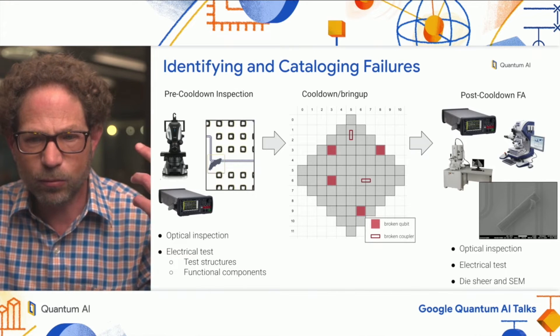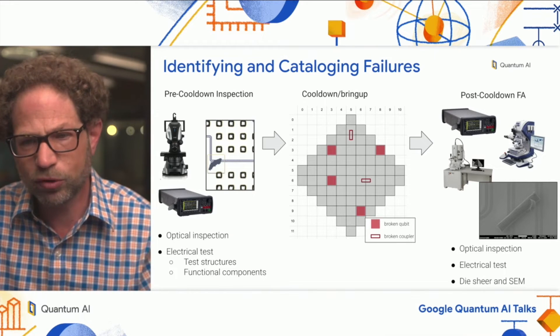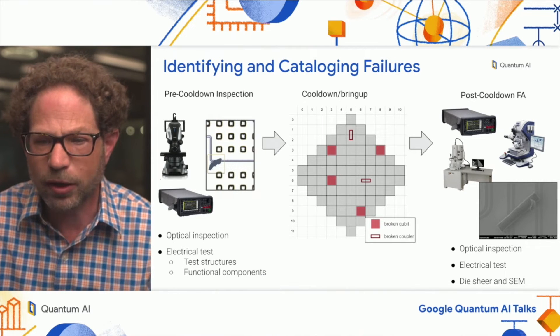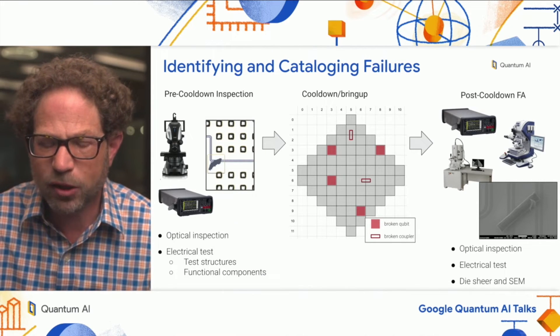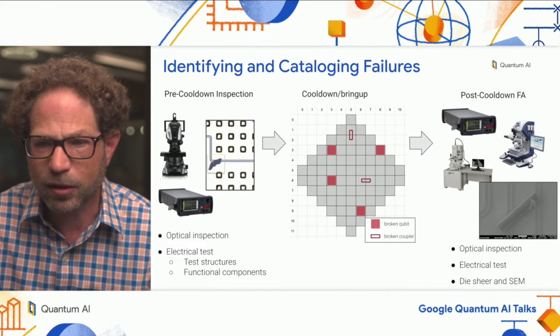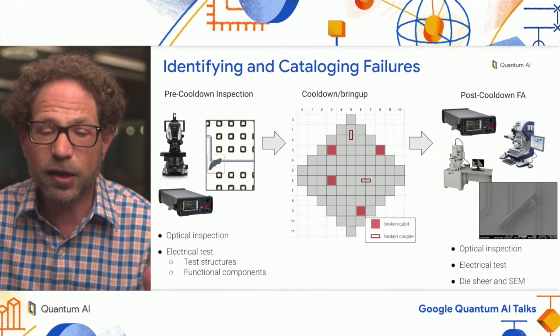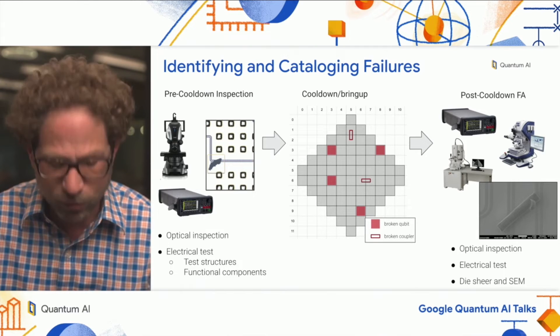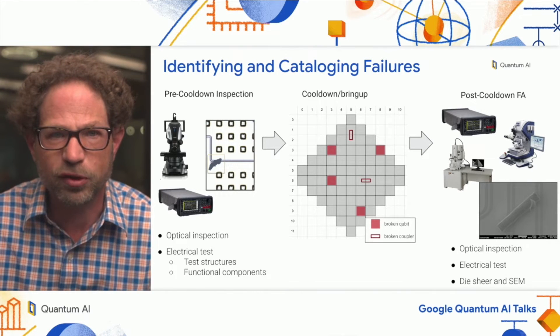When the chip is back at room temperature after cooldown, we take the chip and do further optical inspection and electrical test. We also do destructive die shearing and further SEM. This allows us to understand the failure mechanisms that are responsible for the failure modes that we observed.